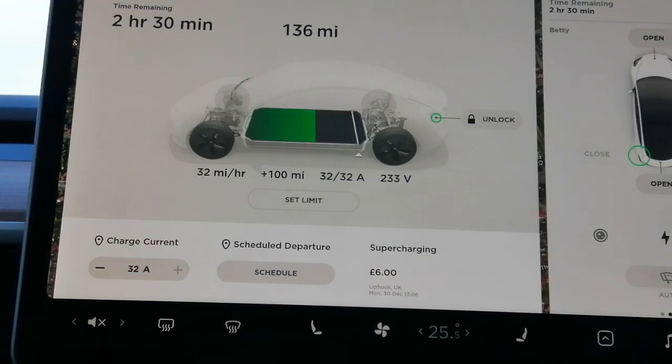Hi, just thought I'd show you the process of home charging in my Tesla Model 3 standard range. It's charging at the moment at about seven kilowatts.